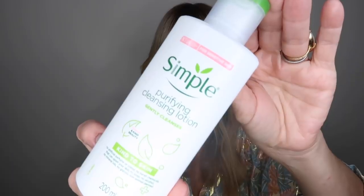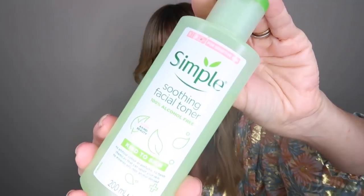First things first, I would always cleanse, tone, and moisturise my skin. I don't use anything particularly extravagant or expensive for this. I really like Simple Purifying Cleansing Lotion because it doesn't irritate my eczema at all. Then after cleansing, I use the Simple Facial Toner, which is 100% alcohol-free. The only other toner I really like is by The Cow Shed - it's got lavender and chamomile, smells beautiful, and feels really gorgeous on my skin, so I tend to alternate between the two.